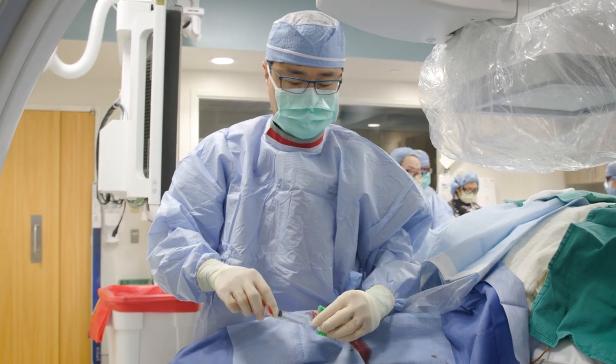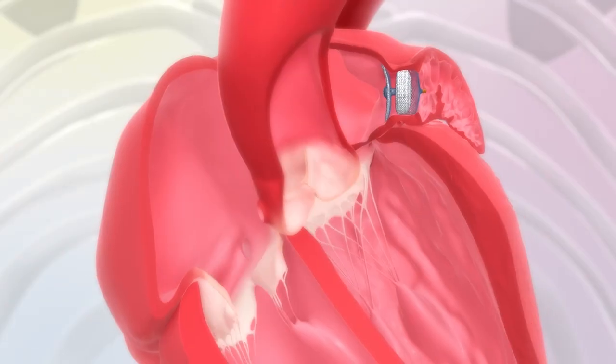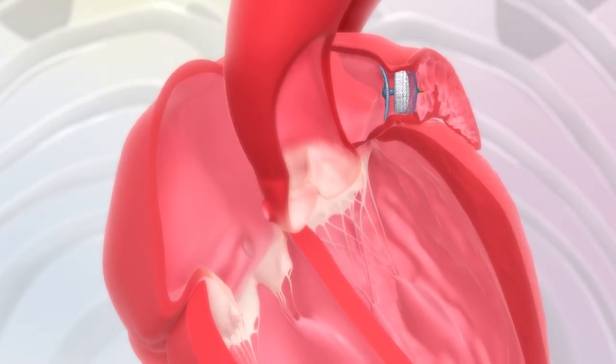This has really revolutionized things — we're actually able to take those patients and seal off their left atrial appendage and eliminate that risk for stroke. This doesn't mean that a successful left atrial appendage occluder puts you at zero risk for a stroke, because there are many different causes for stroke. But 95% of strokes that occur in patients with atrial fibrillation occur from this left atrial appendage, this outpouching — and that's what we're able to seal off with these occluder devices.